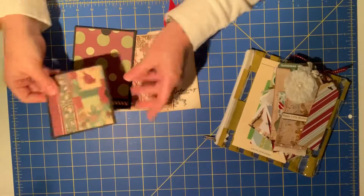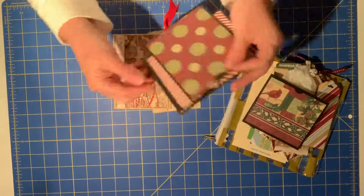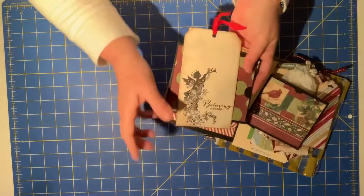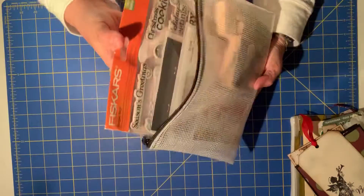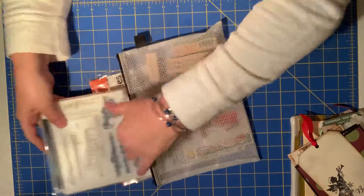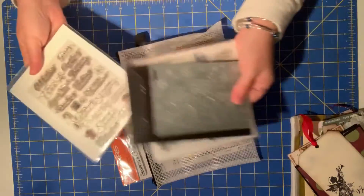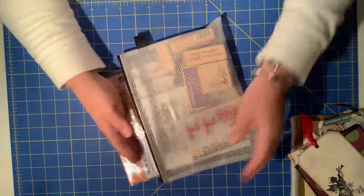Recycling! These are just envelope pockets, and different journaling tags and things that have been stamped, so those are ready to be used here. Just the stamps I'm going to use — not all the stamps I own that are holiday related, but the ones that I'm interested in using this year. So a couple of my old Close to My Heart and Technique Tuesday, which is one of my favorite stamp brands.